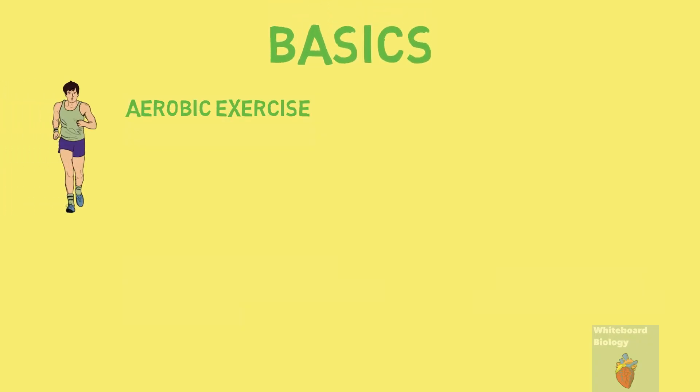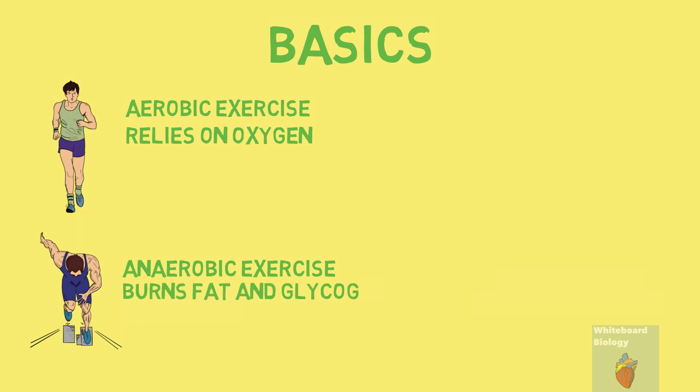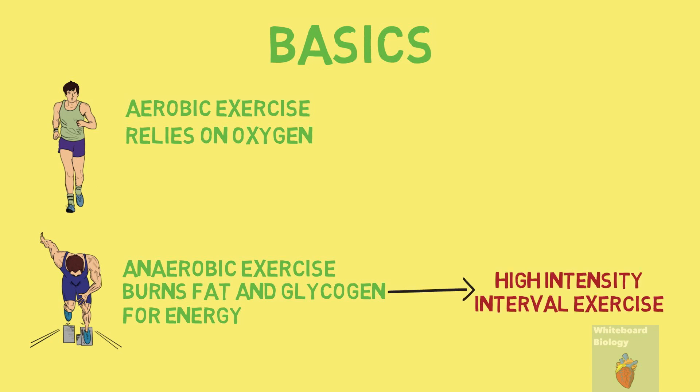So let's cover the basics first. Jogging is an aerobic exercise that relies on oxygen and involves running at a slow pace for a long time. Sprinting involves running as fast as you can over a limited period of time or distance. It is an anaerobic exercise that initially relies on oxygen, but once the body's oxygen levels aren't available at a fast enough rate for the body's demand, it switches to anaerobic mode and burns fat and glycogen for energy. Sprinting is therefore classified as a high intensity interval exercise.